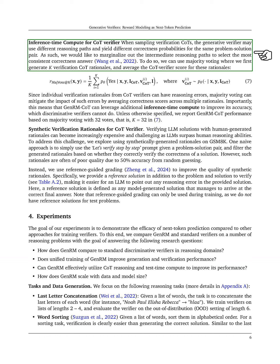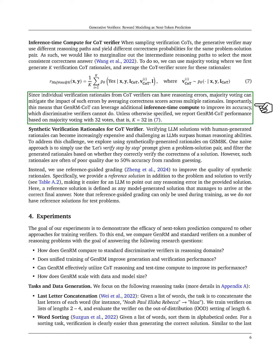When using CoT verifiers, we may encounter different reasoning paths that yield varying correctness probabilities for the same problem-solution pair. To address this, we employ majority voting, generating multiple CoT rationales and averaging their scores.